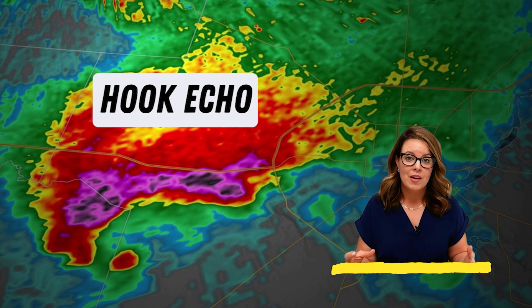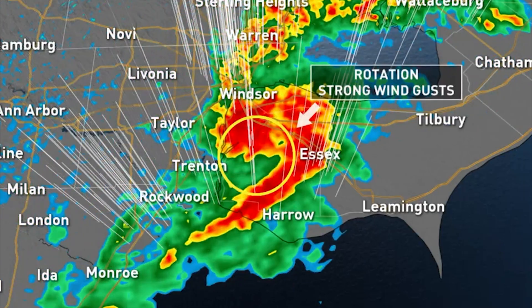When it comes to strong rotation of a tornado, there's a distinct radar signature that we actually look for and it's called a hook echo. And that will almost always trigger a tornado warning in your area.